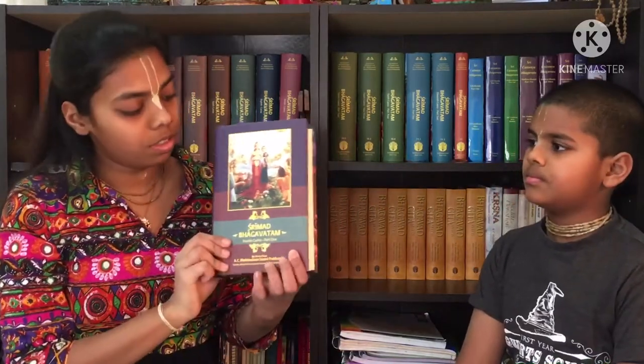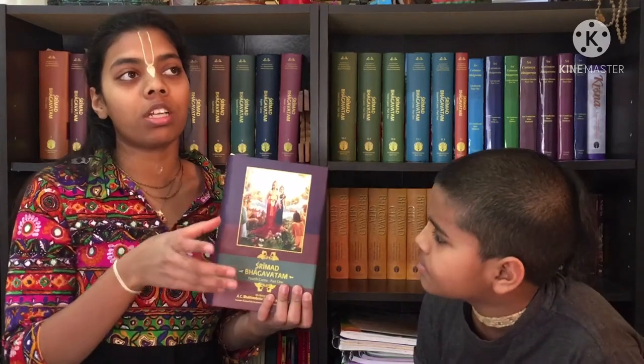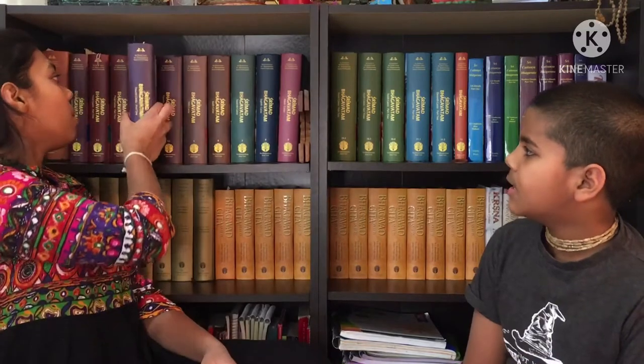Moving on to the fourth canto. There are two parts. The fourth canto is the second thigh of Krishna. The prayers in here are by Dhruva Maharaj — how Dhruva Maharaj got to see Lord Vishnu. In the first part it's all about Dhruva Maharaj, and in the second part it's all about Prithu Maharaj. Those prayers are in here, and the same applies to fourth canto part two.